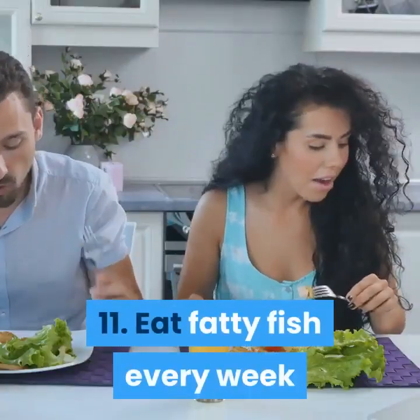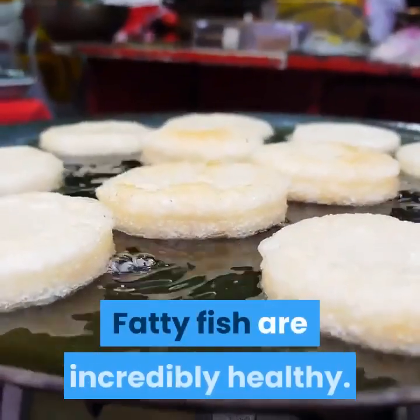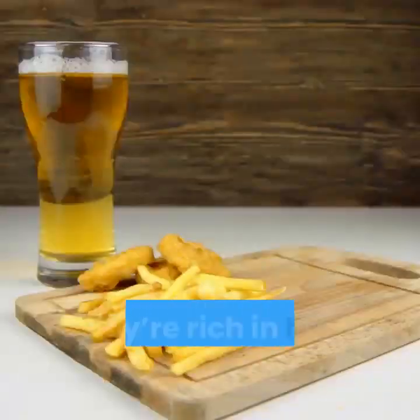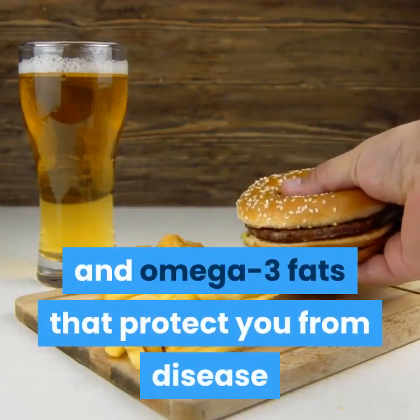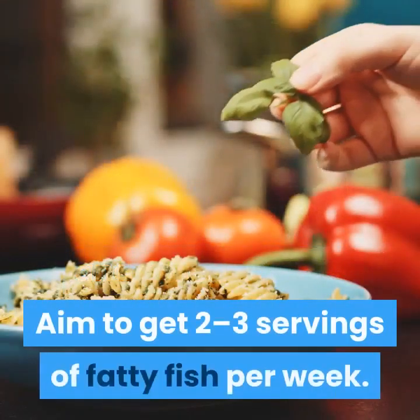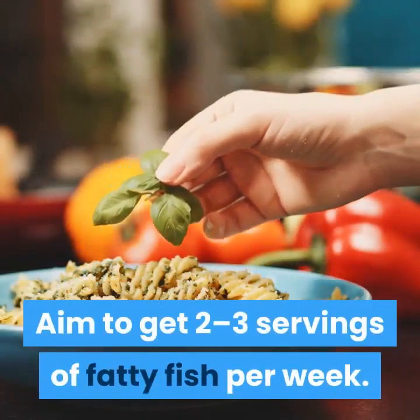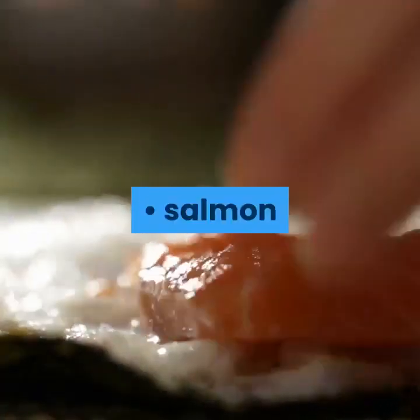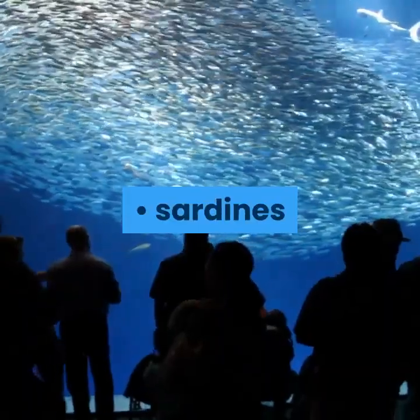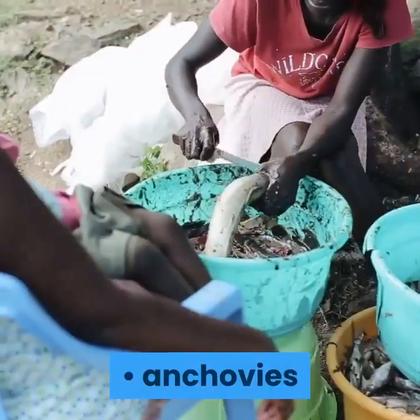Tip 11: Eat Fatty Fish Every Week. Fatty fish are incredibly healthy. They're rich in high-quality protein and omega-3 fats that protect you from disease. Aim to get 2-3 servings of fatty fish per week. Good choices include: salmon, herring, sardines, mackerel, and anchovies.